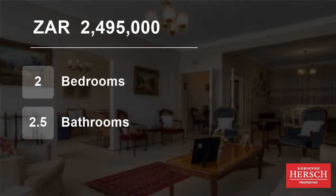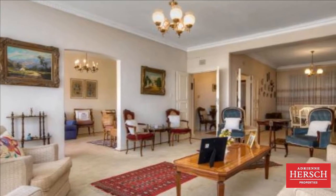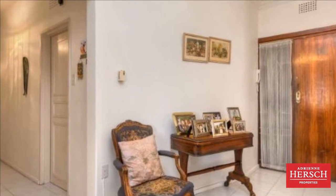Welcome to this two-bedroom flat for sale in Kelvin, Johannesburg, Gauteng, South Africa for 2,495,000 rand. Rare chance to own a piece of real estate on the ridge of Kelvin.